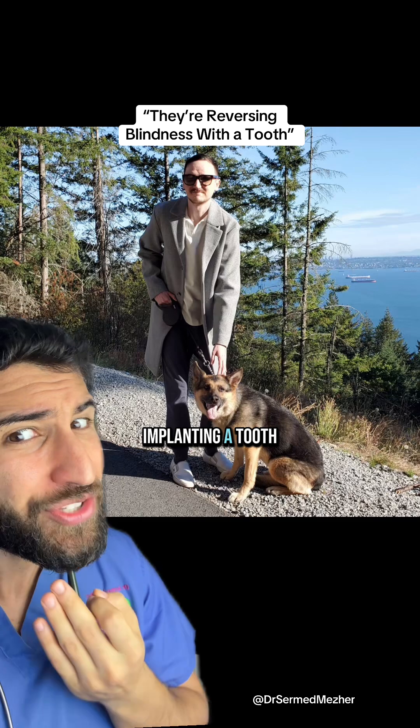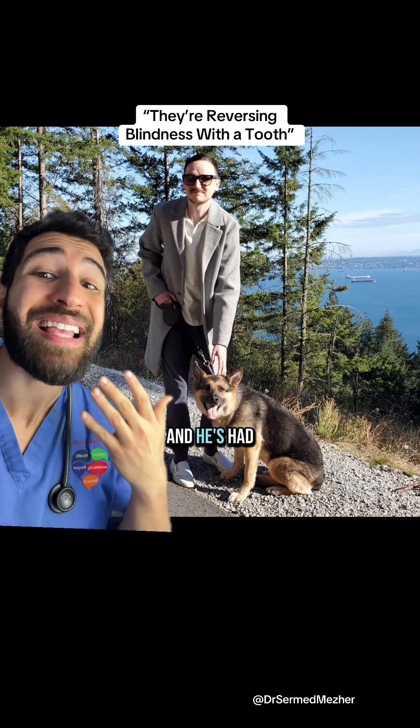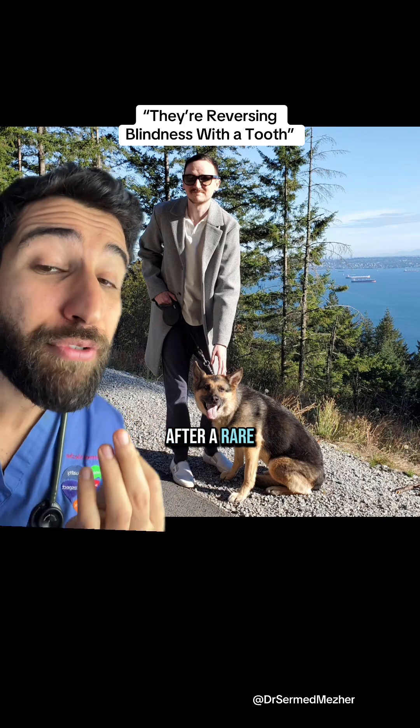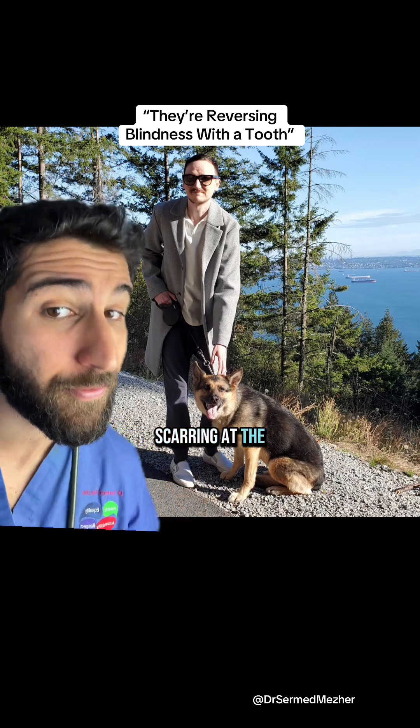How does implanting a tooth into an eye cure blindness? The patient's name is Brent Chapman, and he's had 33 unsuccessful eye surgeries after a rare autoimmune reaction to ibuprofen left him with scarring at the front of the eye.